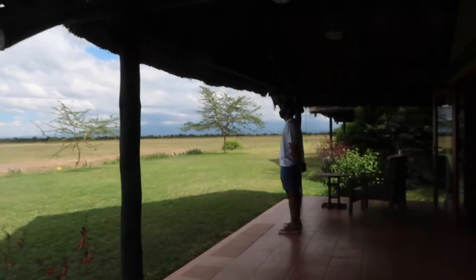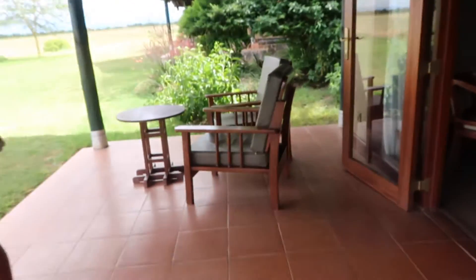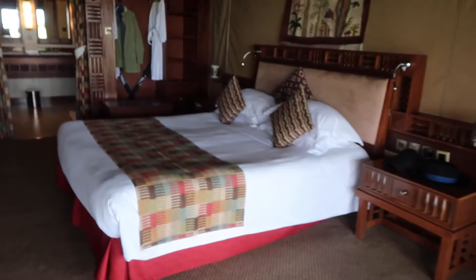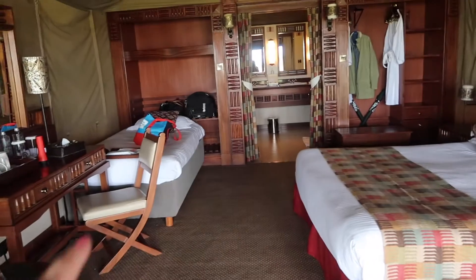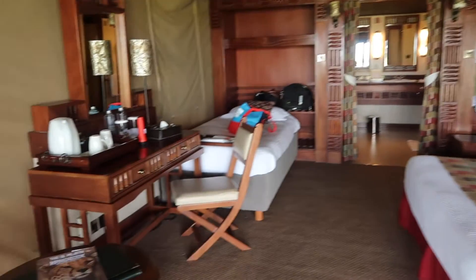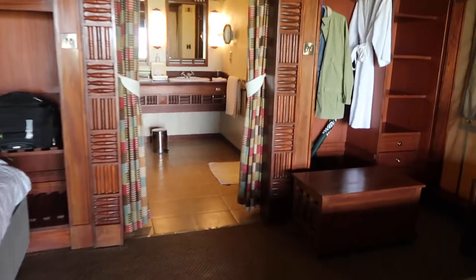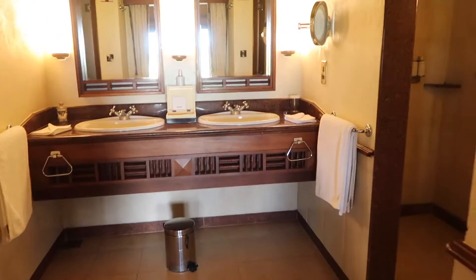Okay, this is our tent — nice big space. We have a queen or king size bed, but we also have a single bed, so if you're three people it's definitely doable. All the amenities you need, quite a good size.